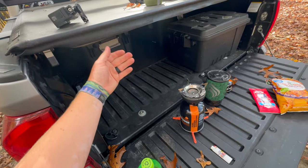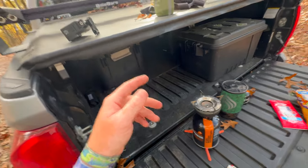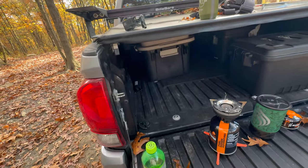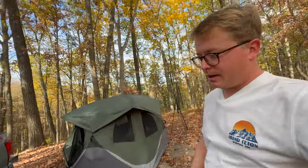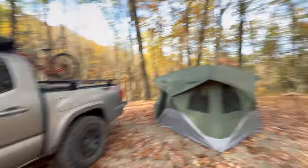It's all I really need in size, and also with a Tacoma, the bag for the three-person one when it packs up is actually short enough to fit in the bed straight. If you get the four-person one you kind of have to go at an angle to fit it, but not an issue with this one. So that's kind of my setup — let me know what you think.